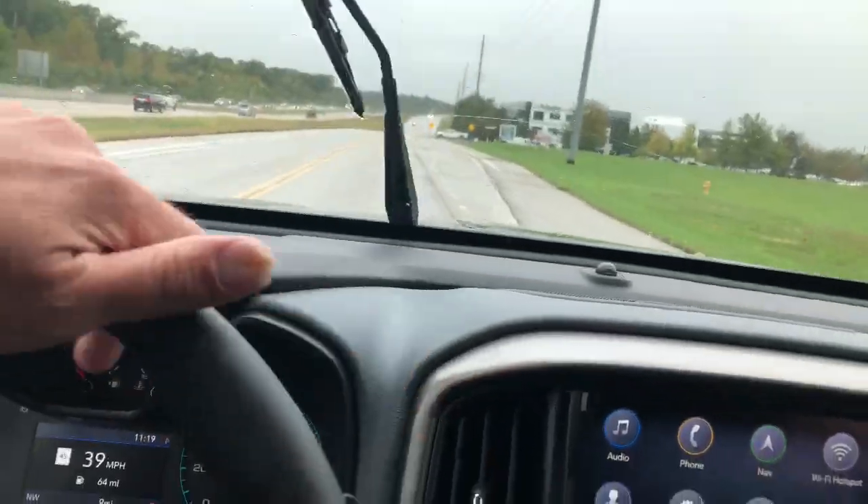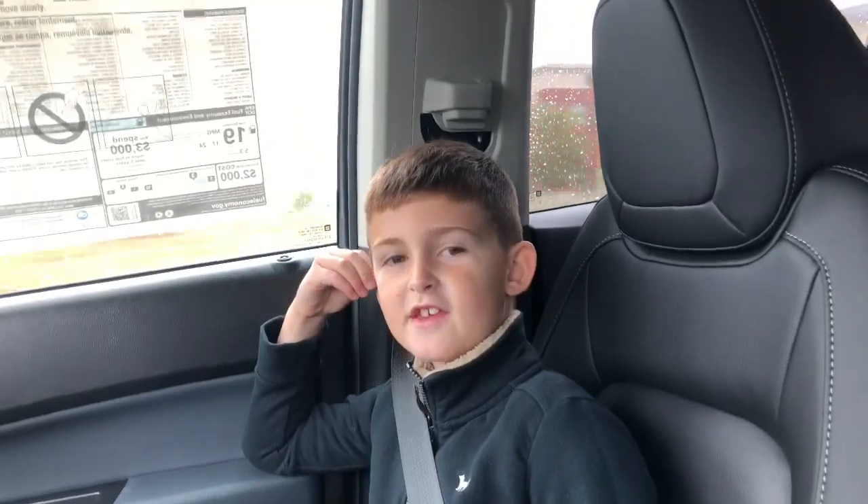I brought my son with me today to get a second opinion. Let's see what he has to say. I think it's a nice truck.